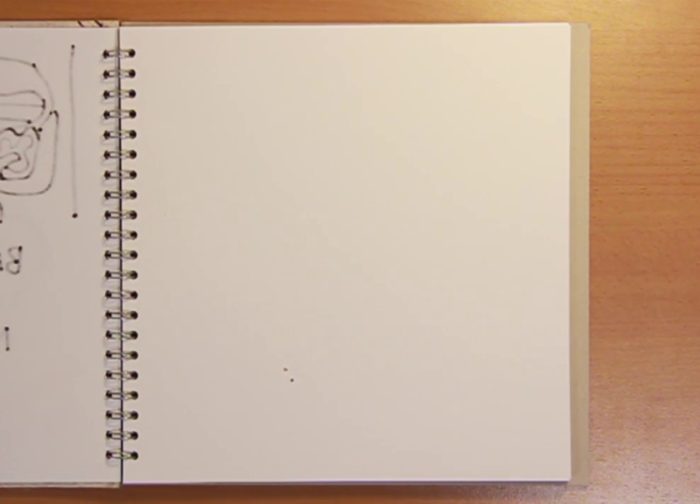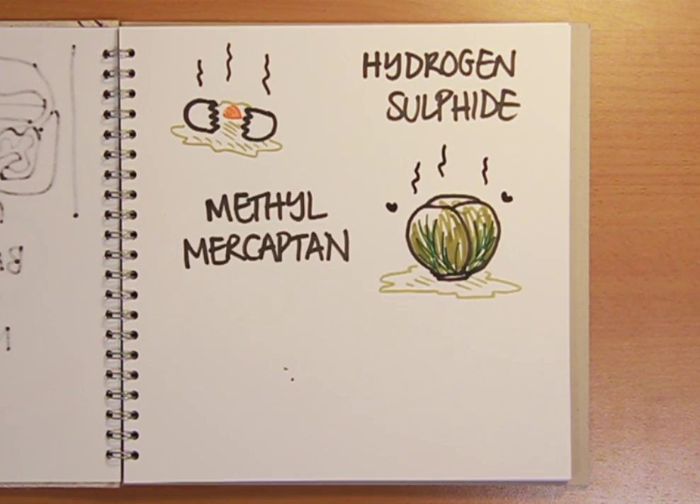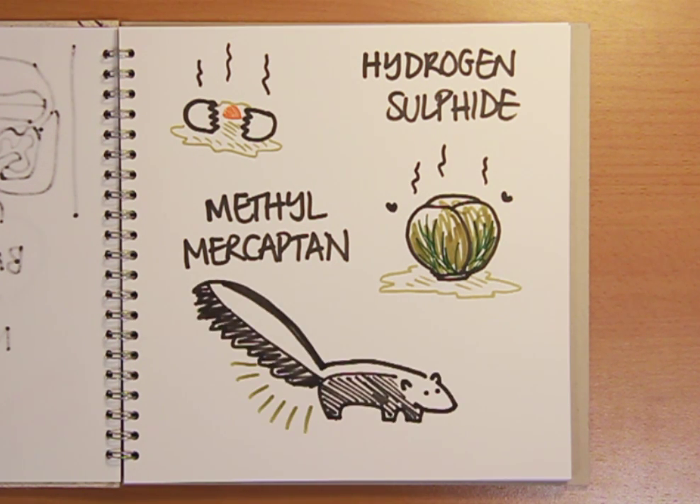Unfortunately, some of the other gaseous products of bacterial digestion are much less easy on the olfactory system. Hydrogen sulphide reeks of rotten eggs, and methylmercaptan, which stinks of mouldy cabbages, is the same stuff that's deployed by skunks as part of their repellent arsenal.